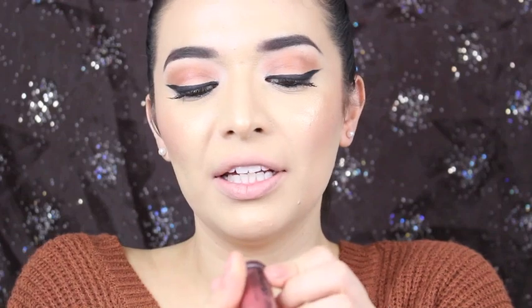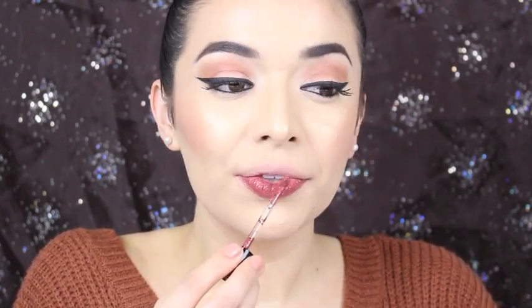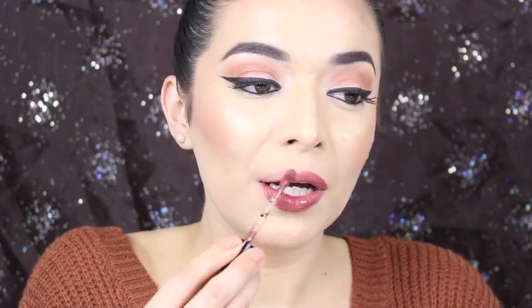Next shade is Give Me Mocha, and the number is 925B. So this is like a dark brown color. This color is beautiful. I usually don't go with these colors, but this reminds me of Kat Von D Lolita — it kind of looks like it and has that type of vibe.